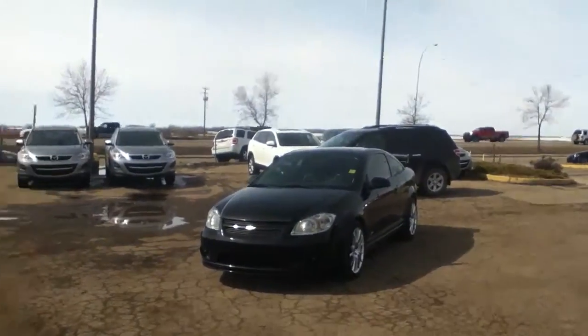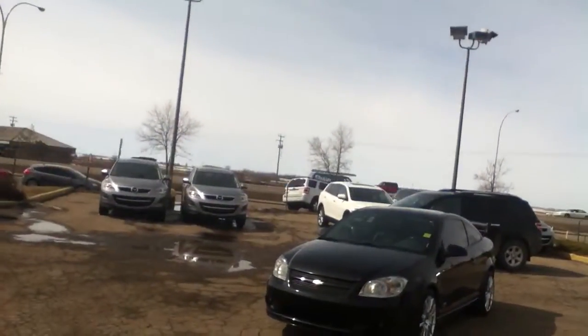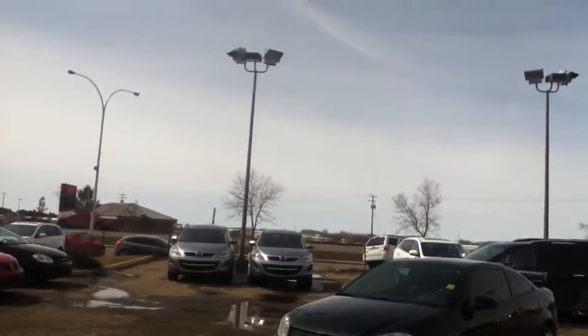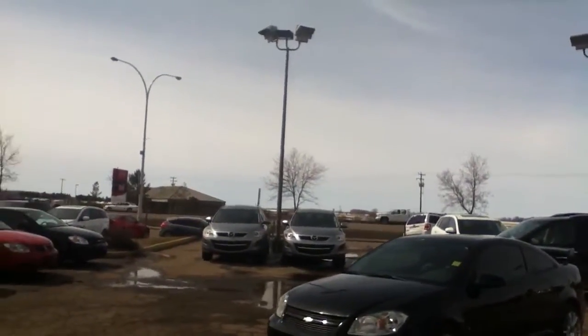Good afternoon Mitchell, it's Rob Walsh from LA Mazda. I'm just going to do a quick video walk around of this new 2006 Cobalt SS Supercharged that we took in on trade that may pique your interest.